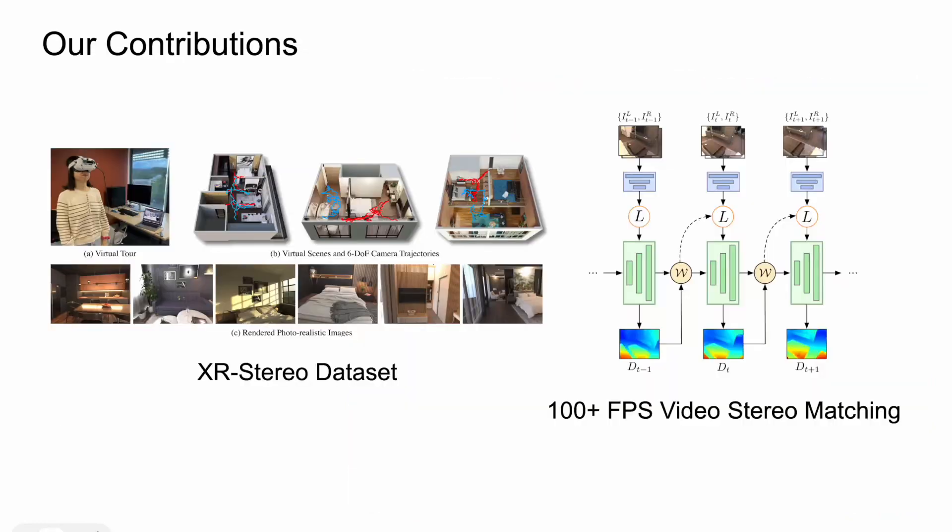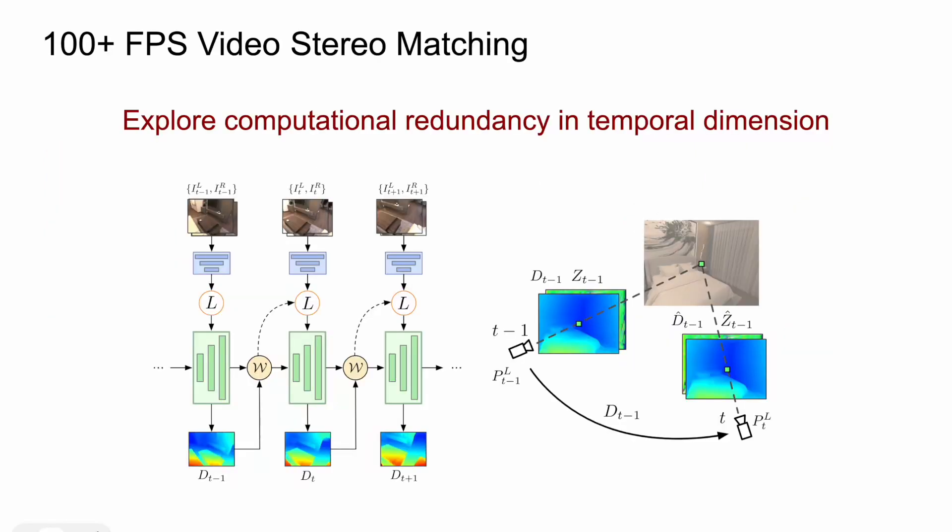Our novel video stereo dataset enables us to propose our second contribution, which is our video stereo matching algorithm. It can achieve over 100 FPS inference speed on a standard desktop computer, while maintaining comparable precision to current state-of-the-art methods. Specifically, we propose a video stereo matching pipeline that exploits temporal redundancy of scene geometry in the temporal dimension to achieve real-time inference with high accuracy.